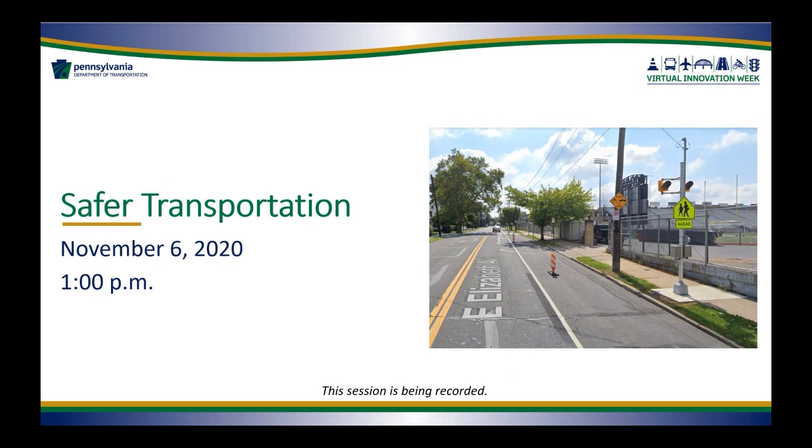Before I introduce our first speaker, please be advised that this session is being recorded. All recordings from our Virtual Innovation Week sessions will be available on our event website within the next week or so. If there's any session you missed from earlier this week or you want to listen again, they'll be available on our event website.